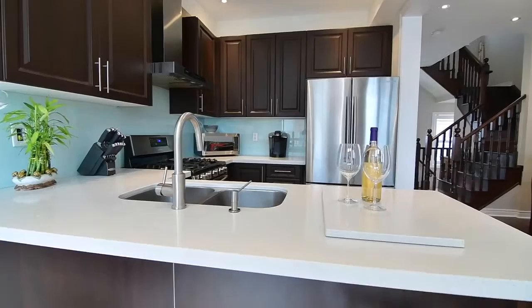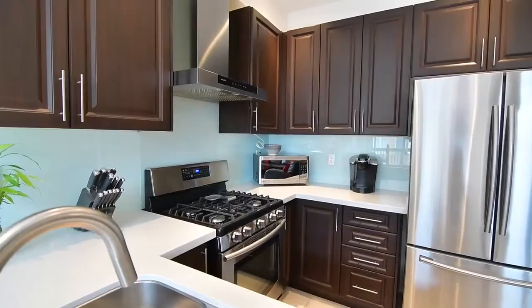The kitchen also features a glass backsplash, upgraded cabinetry, as well as a stainless steel double sink and appliances including oven with gas cooktop, side-by-side fridge with bottom mount freezer and built-in dishwasher.